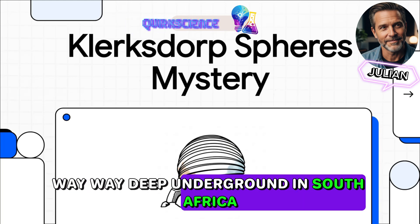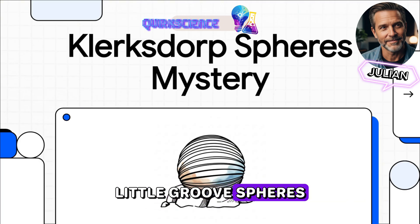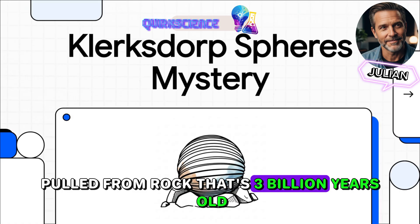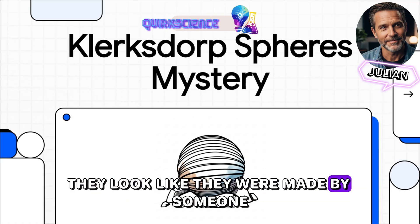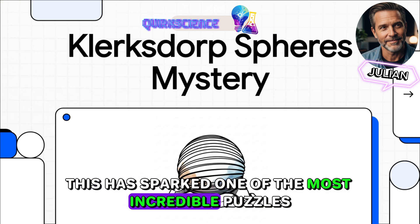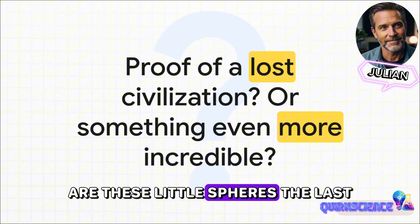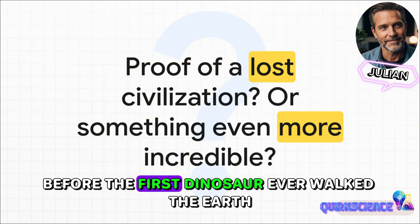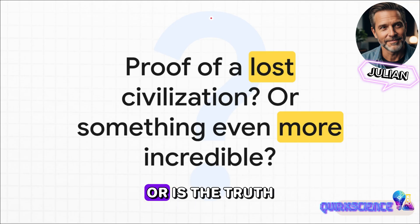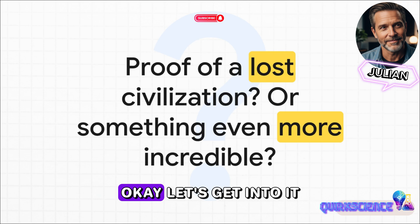Way deep underground in South Africa, miners found something that just shouldn't exist: little grooved spheres pulled from rock that's 3 billion years old. And they look like they were made by someone. This has sparked one of the most incredible puzzles in history. Are these little spheres the last remaining proof of a civilization that vanished billions of years before the first dinosaur ever walked the earth? Or is the truth something even stranger and way more amazing? Let's get into it.